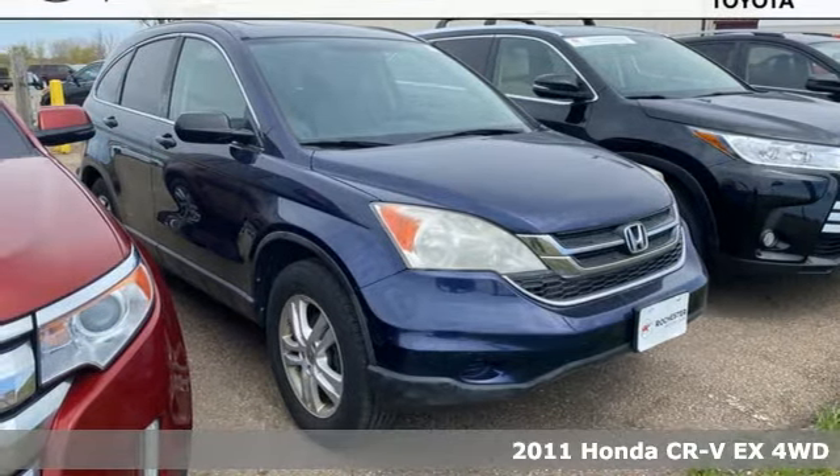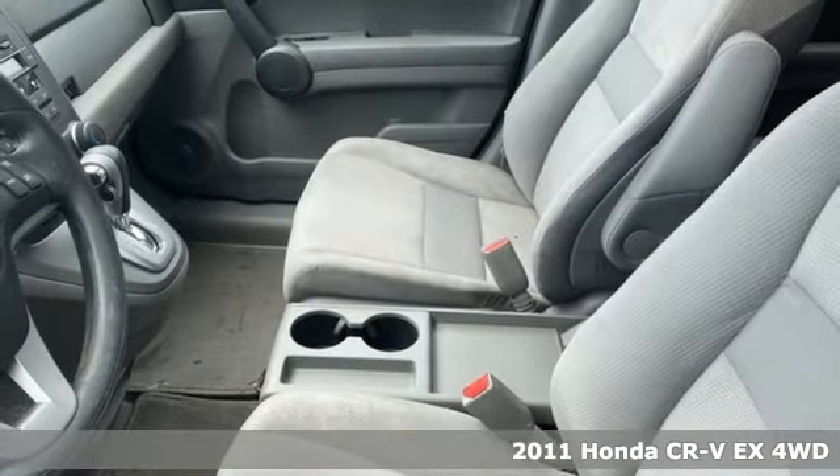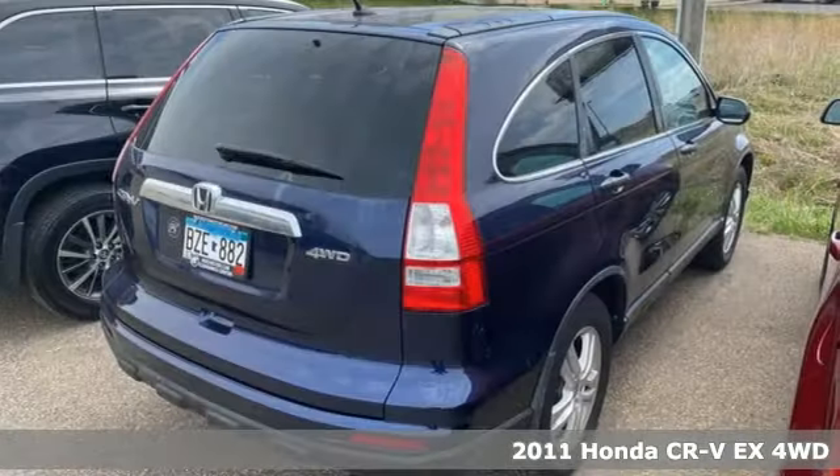It's a 2011 Honda CR-V. Welcome to what feels like home. It's sleek looking, fuel efficient, and roomy enough for family and cargo.